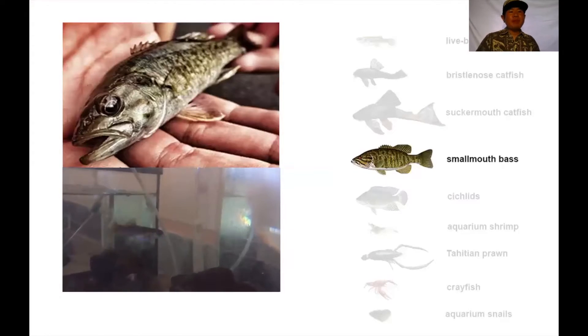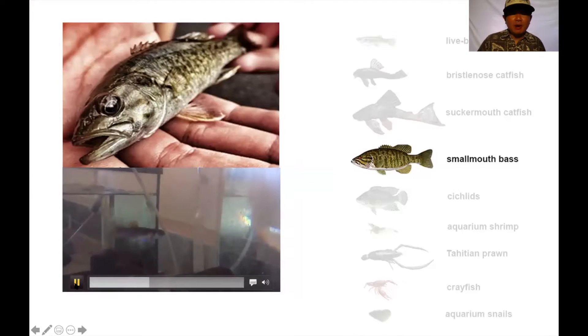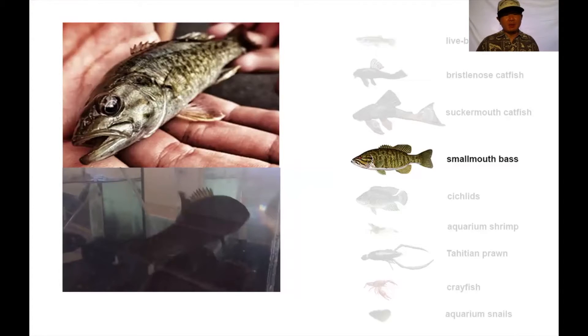The smallmouth bass is one of the predatory, carnivorous animals in our streams. In this fish tank video, a smallmouth bass is fed a molly — another invasive species — because they only eat live animals. In the stream, they'll eat whatever's around them, native or invasive. I don't think I've seen any oopu in habitat with a lot of smallmouth bass, which is unfortunate because in Manoa streams there are quite a few, so we don't have many oopu there.